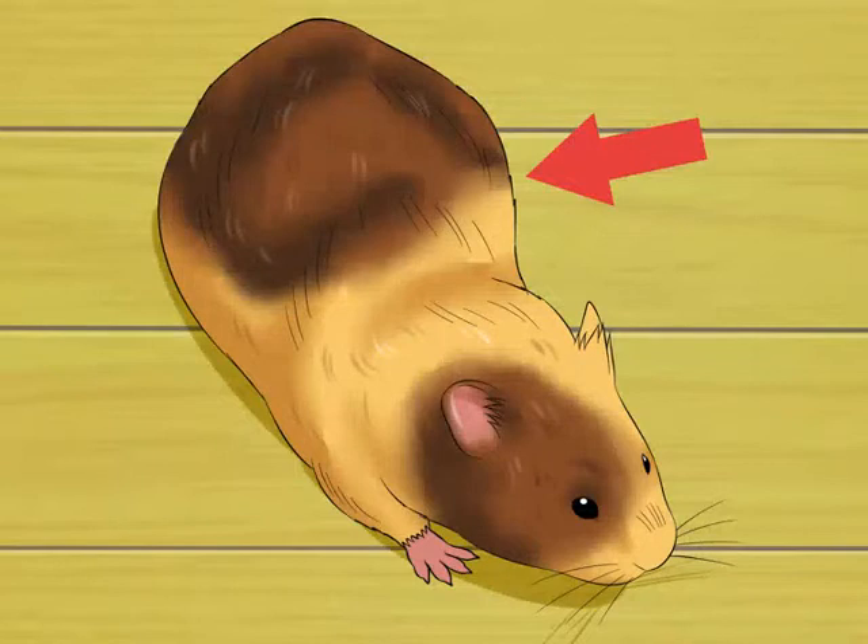Look for a swollen belly. This may have been your first indication that your hamster is pregnant, but in case it wasn't, watch to see if her tummy begins to grow. If she's eating, drinking, and exercising as normal and has had a chance to mate, then the swollen belly is a very probable sign she is pregnant. Note that a hamster likely won't show her pregnancy until the final third of the gestation, so you may be less than a week away from her delivering the litter by the time you notice the bump.